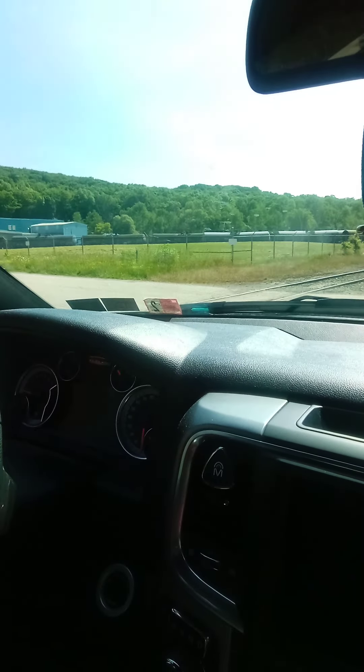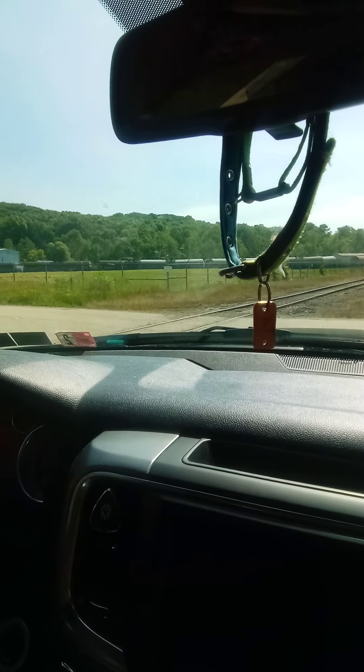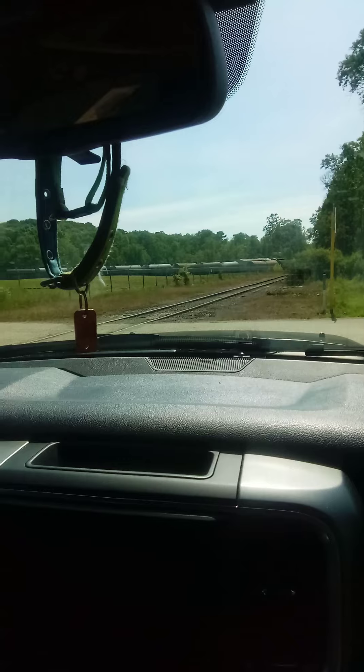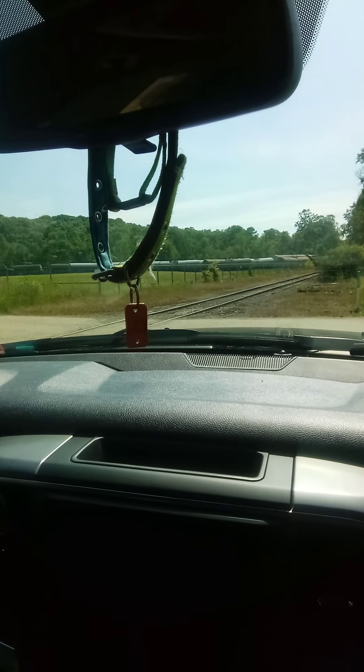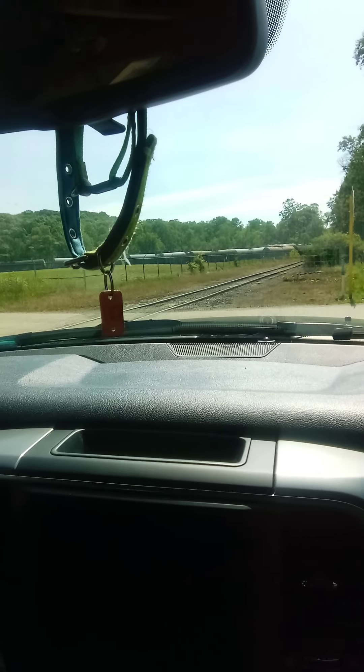Alright, on to the next video. Roll it. Welcome back to the train channel. We got a freight coming at the Tiger place — the Outer Model Wax location. Let's check it out.